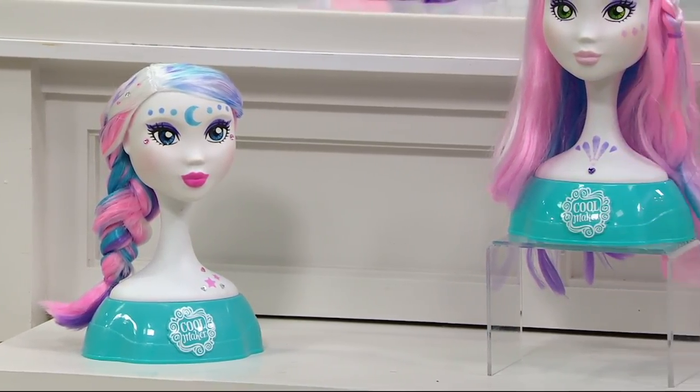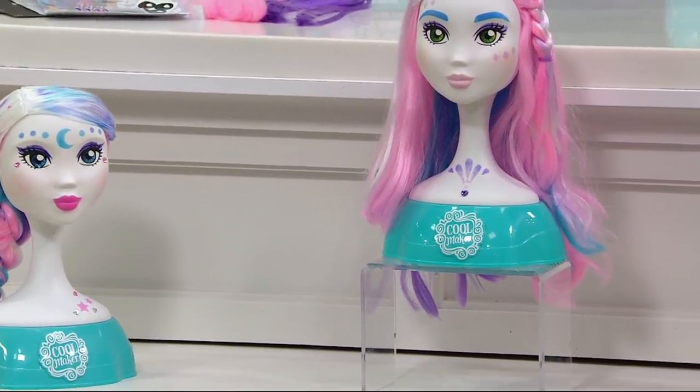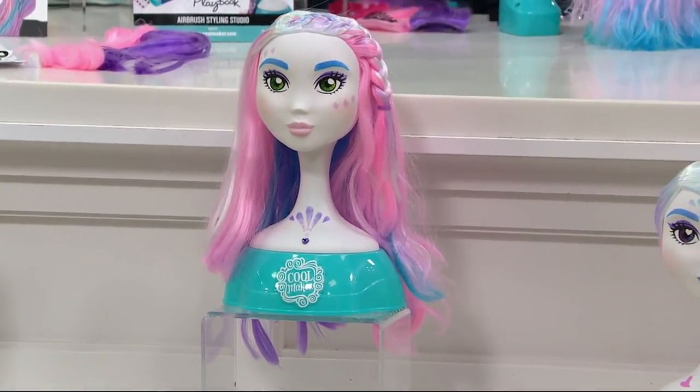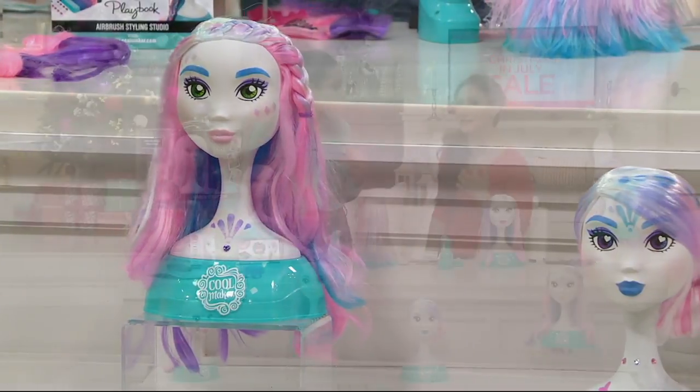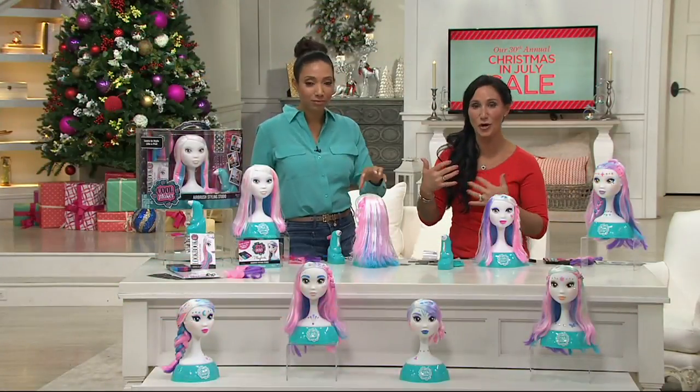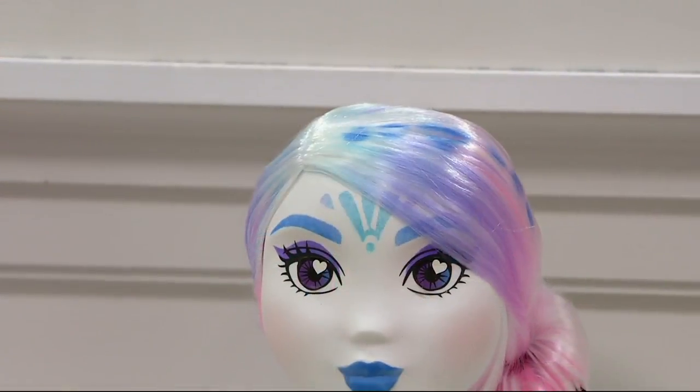Look at those pink pouty lips! Loving the braids, creating the eyebrows, the beautiful eye looks. I love how they did the hair. My daughters used the stencils in a way I didn't think of — decorating the neck like a necklace. They've braided the hair, they've twisted the hair.